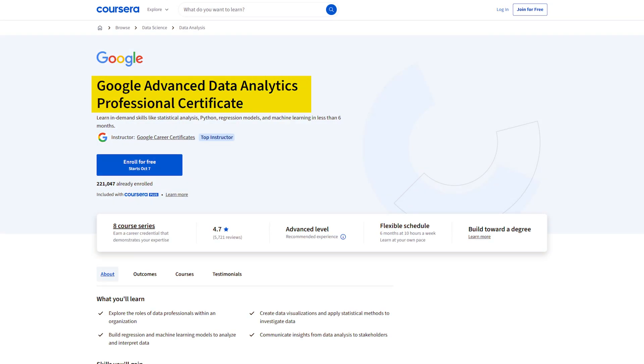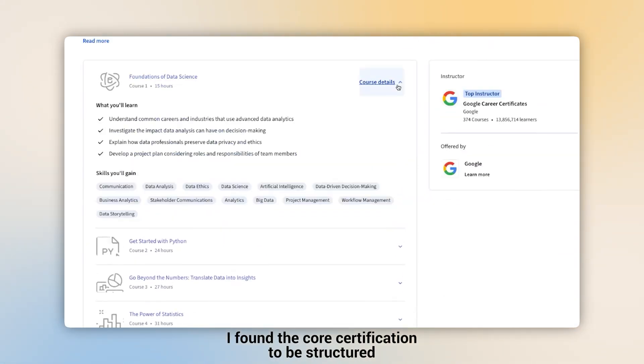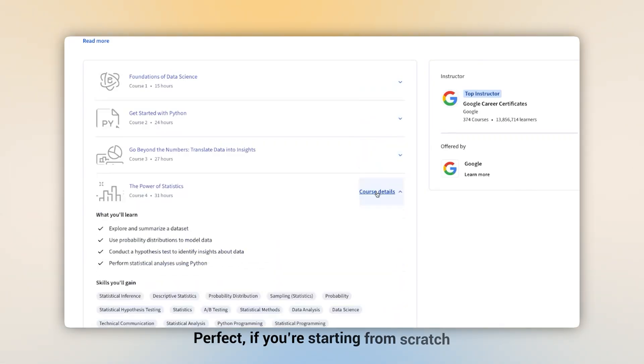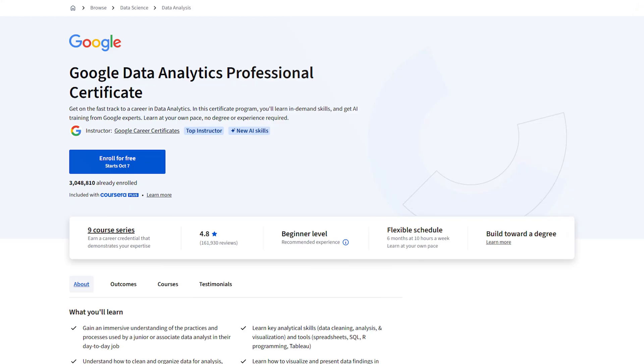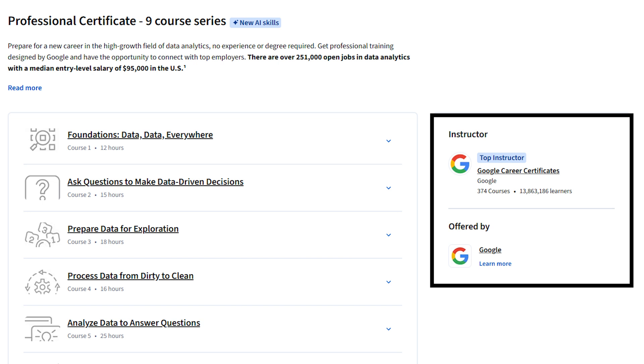The advanced certificate, launched later, adds more depth on things like Python, more advanced SQL, and case-based projects. I've found the core certification to be structured, beginner-friendly, and guided — perfect if you're starting from scratch. It'll help you build a complete foundation for understanding the analytics workflow. The course teaches analysts how to think through problems, not just use technical skills, but apply them practically within the workflow. It's a certification recognized by employers and tied to Google's hiring partners, which is a plus.